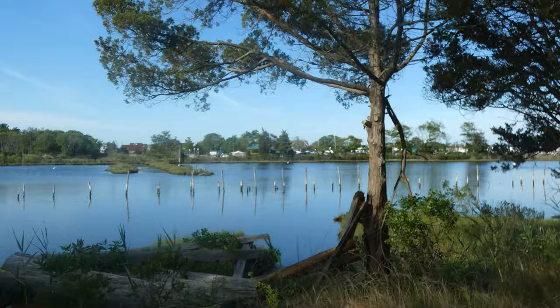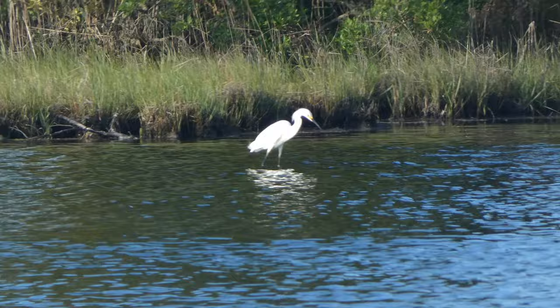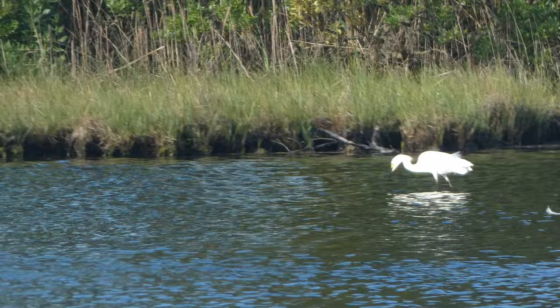Here is another wading bird — a snowy egret. It's related to the tricolored heron we saw before, or at least very similar. You'll see it does a very similar stalking behavior. When it flaps its wings, you can see those very yellow feet, and that distinguishes it from a great egret, which is another very similar bird species.